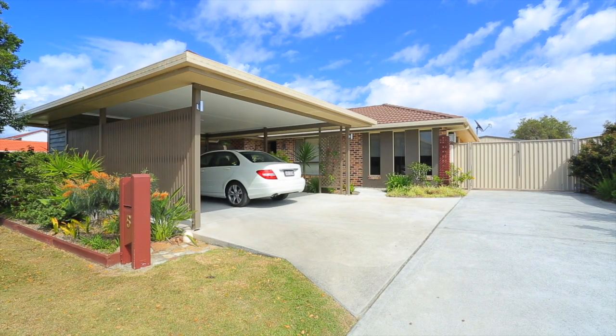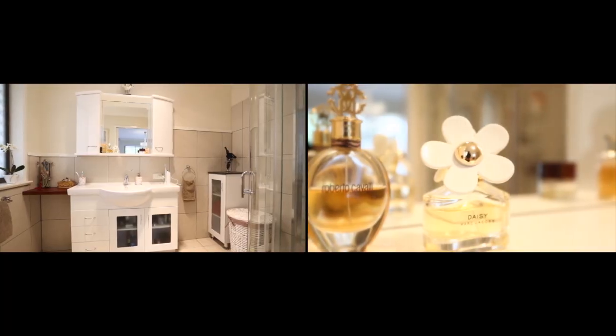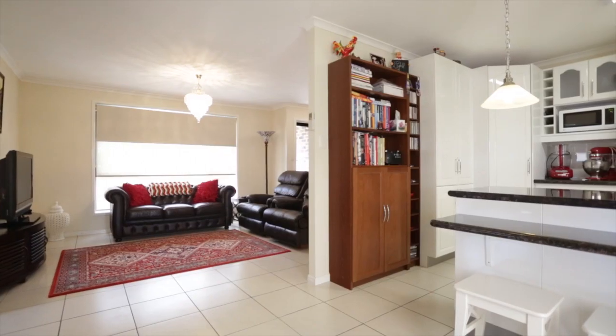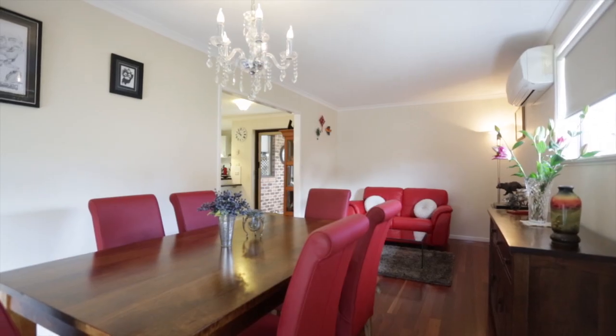This stylish and contemporary home will delight your senses. Tiled throughout most of the living areas, this home offers a separate lounge room that is warm and inviting as you enter the home. Dining room with timber floating floors and air conditioning.